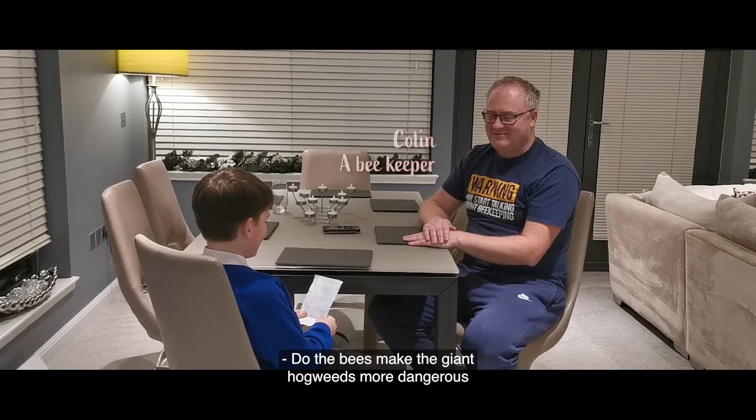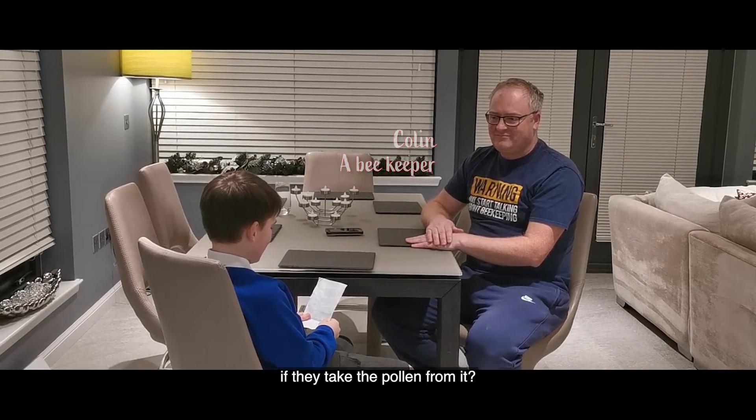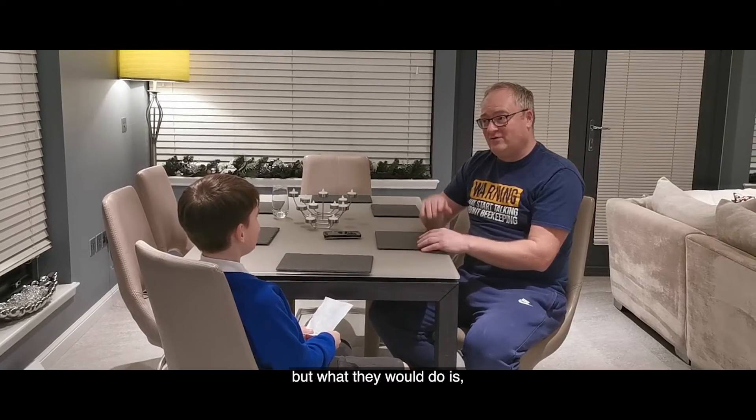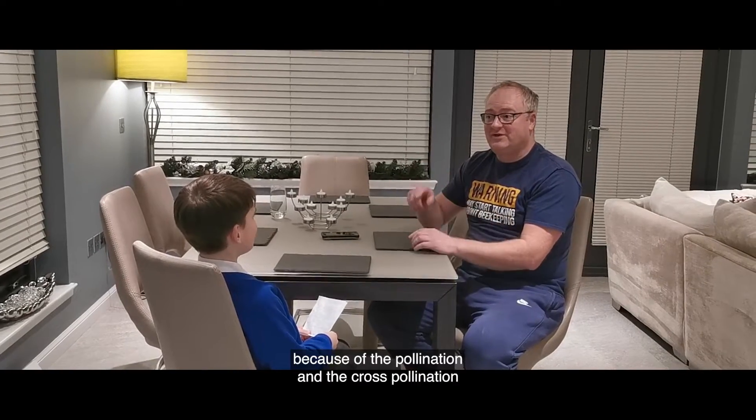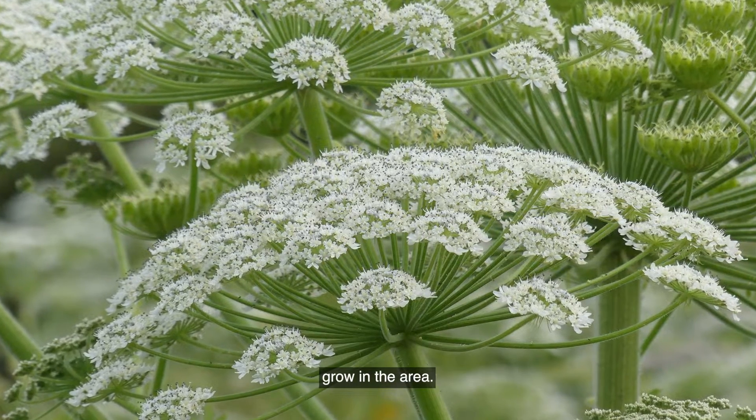Do the bees make the Giant Hogweed more dangerous if they take the pollen from it? I don't think they make it more dangerous, but because of cross-pollination, it would probably make more Giant Hogweed grow in the area.